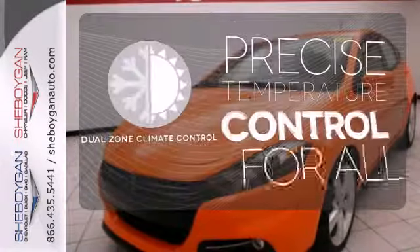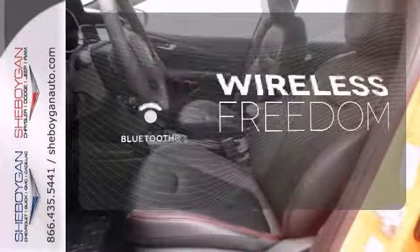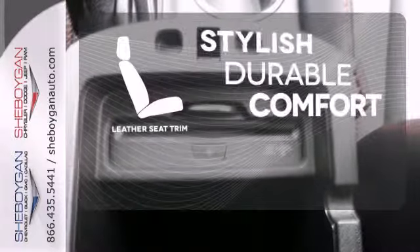No one will complain about the temperature with the dual-zone climate control. You don't have to put your life on hold when you have Bluetooth. The leather seat trim offers style and durability.